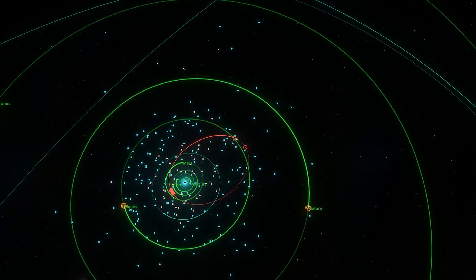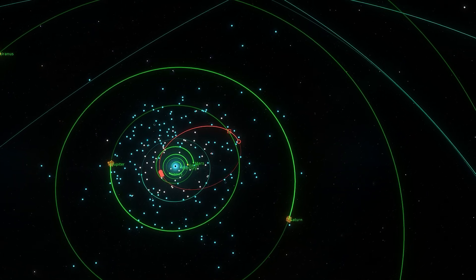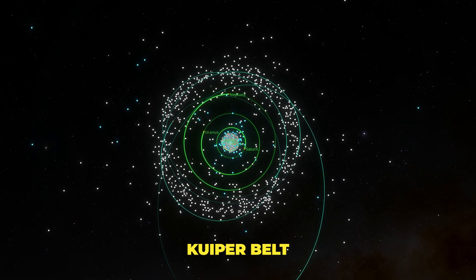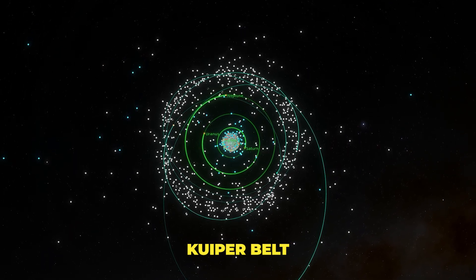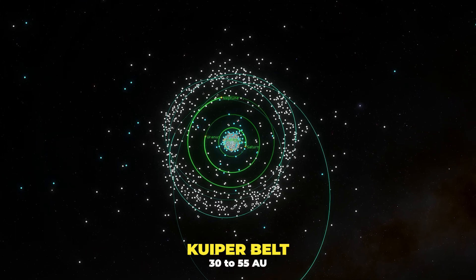Short-period comets, which take less than 200 years to complete an orbit around the Sun, originate from the Kuiper belt — a donut-shaped region of icy objects around the Sun extending just beyond the orbit of Neptune, from about 30 to 55 AU.